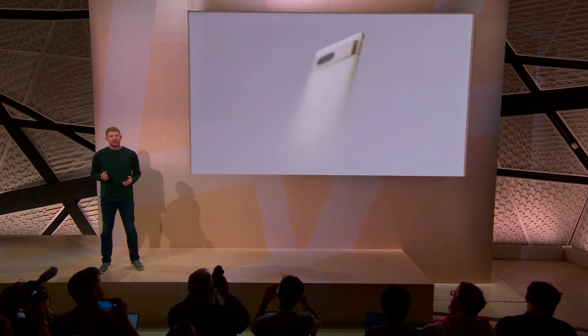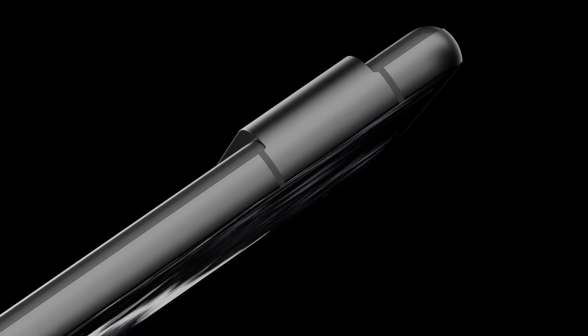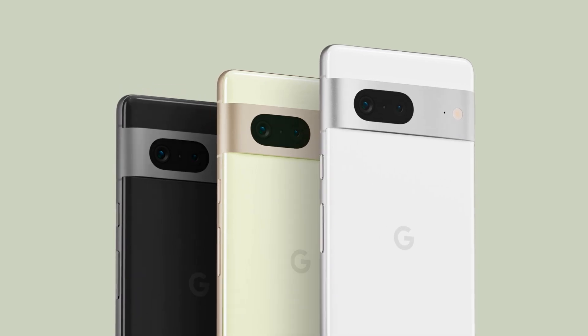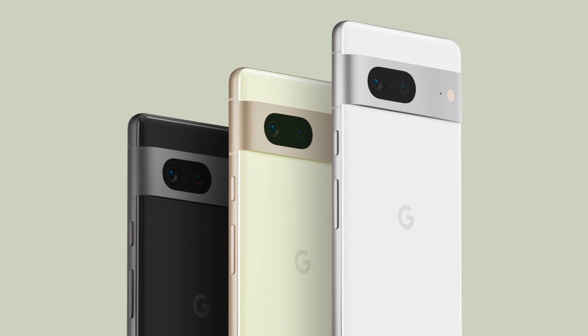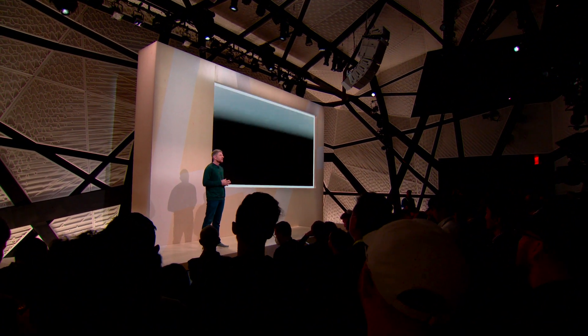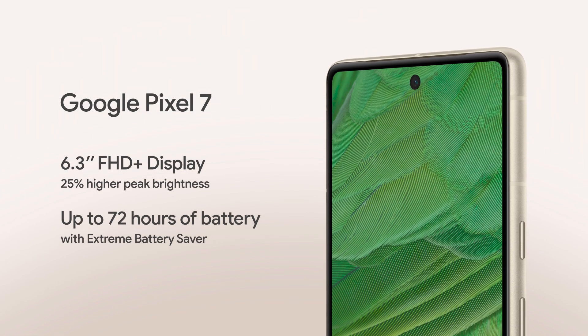Pixel 7's improvements start with the looks. Building on Pixel 6, this is the ultimate refinement of Pixel, simplifying the parts and construction to make a phone that's sophisticated and distinct. Pixel 7 has a silky matte finish on the aluminum camera bar and housing with three color options. It features a sharp 6.3-inch display with smaller bezels and 25% higher peak brightness for incredible outdoor visibility during the day, plus a great all-day battery with up to 72 hours between charges using Extreme Battery Saver mode.